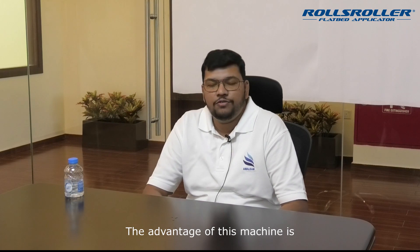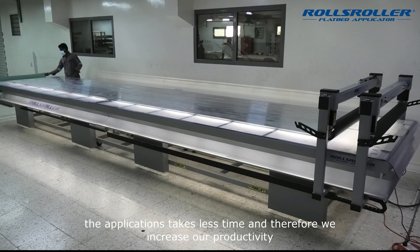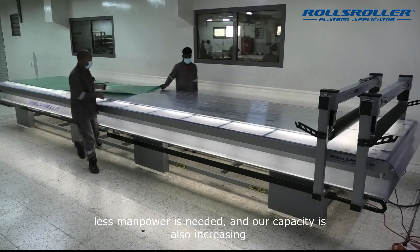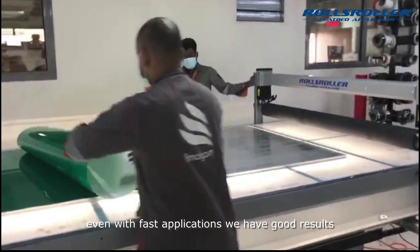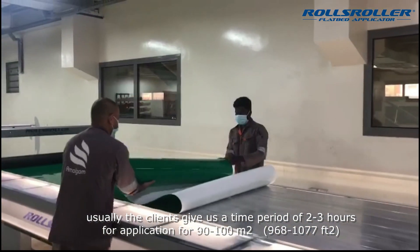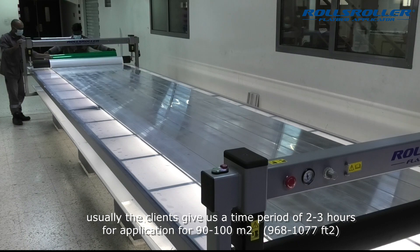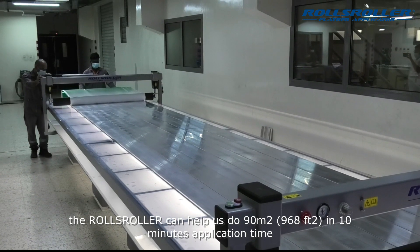The advantage of this machine is less time and increased productivity, reduced manpower, and our capacity is also increasing overall month by month. Even in a short duration, we can give good results. If a client gives a time period — for example, 100 square meters within three hours — this machine can handle just 90 square meters.